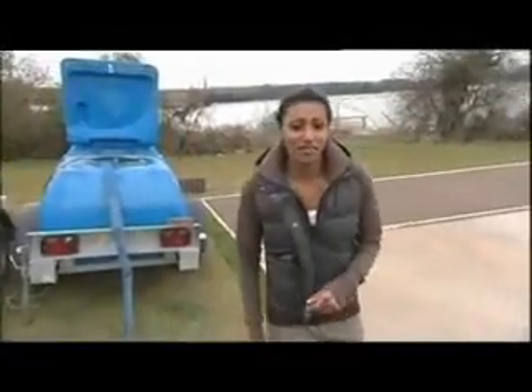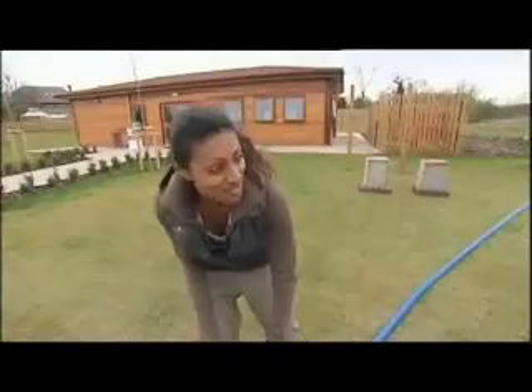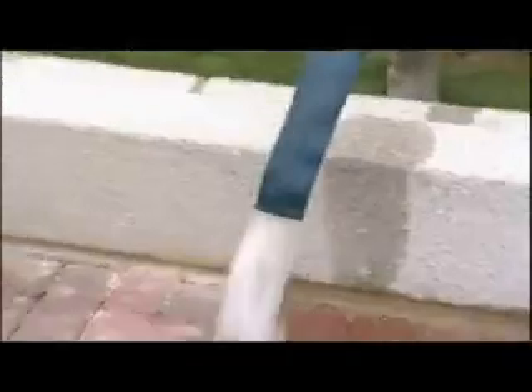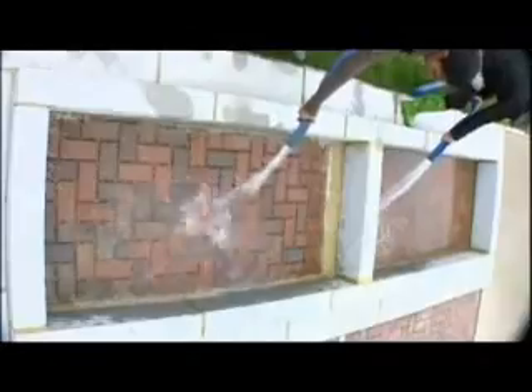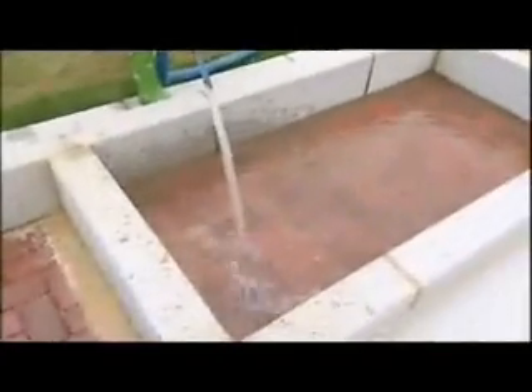But will porous paving really make a difference? Louise and I are going to put them to the test. We've got a whole load of water and we've got two driveways — one standard and one permeable. We've calculated the volume of water that fell on Hull in last year's floods. In an area this size, that's 240 litres.